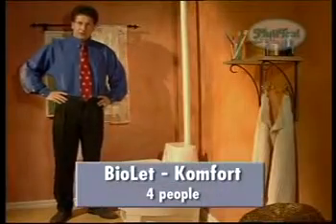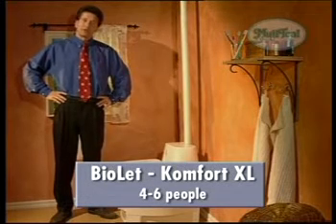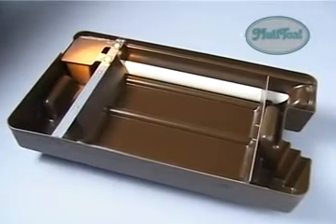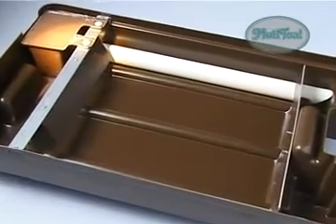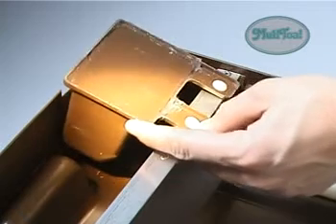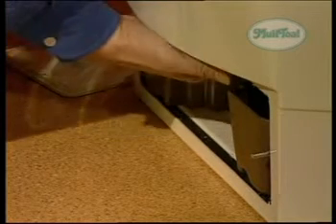Biolet Comfort and Comfort XL are our latest models resulting from 25 years of development. They have automatic mixing that is more efficient, a mixer motor twice as strong, and a bottom heater. The fluid level is checked automatically by a float in order to keep the compost at the optimal humidity. When the float rises with the fluid level, the heaters are turned on.